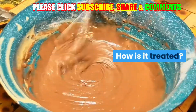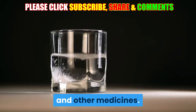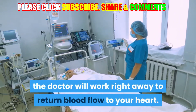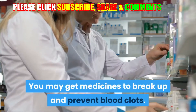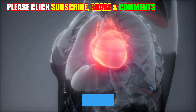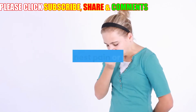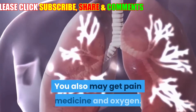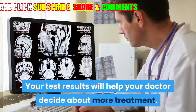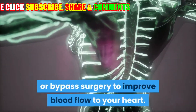How is it treated? If you call 911, treatment will start in the ambulance with aspirin and other medicines. In the hospital, the doctor will work right away to return blood flow to your heart. You may get medicines to break up and prevent blood clots, nitroglycerin and other medicines that widen your arteries to improve blood flow and relieve symptoms such as chest pain or pressure. You also may get pain medicine and oxygen. Your test results will help your doctor decide about further treatment, which might include angioplasty or bypass surgery.